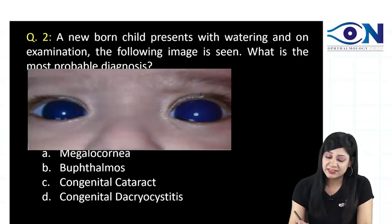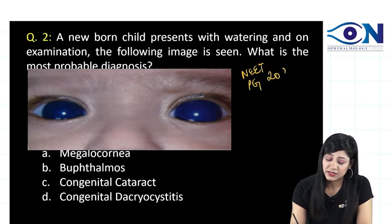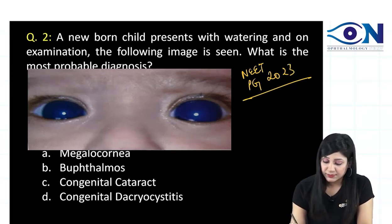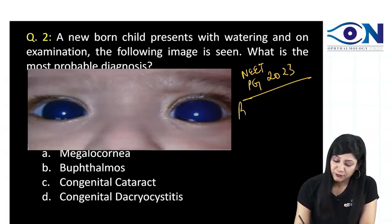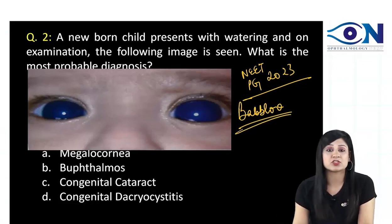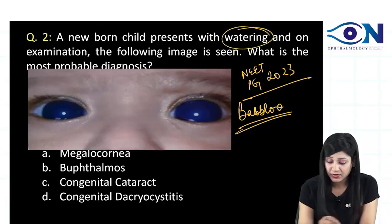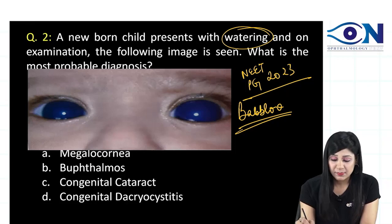This is a million dollar question that recently appeared in NEET PG 2023. You must remember the famous Bablu mnemonic. The same question involves a newborn child presenting with watering, and you can see the typical clinical image.